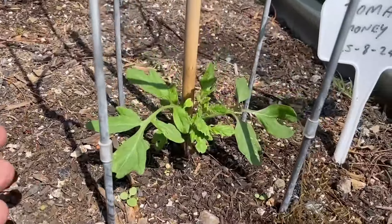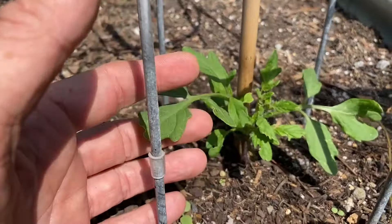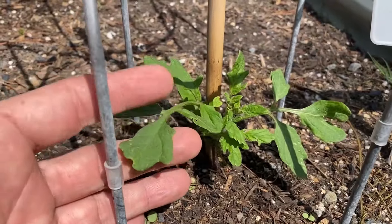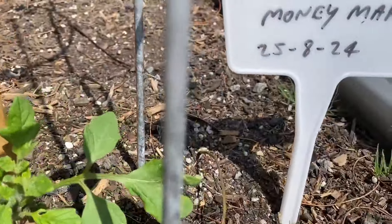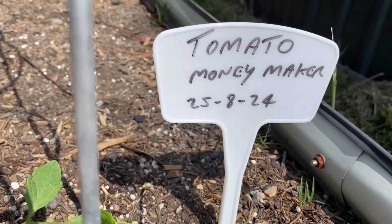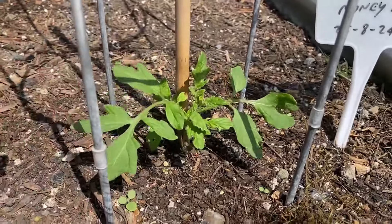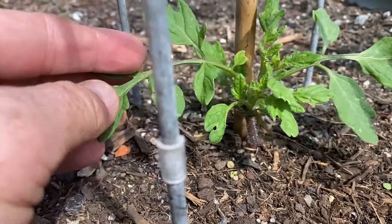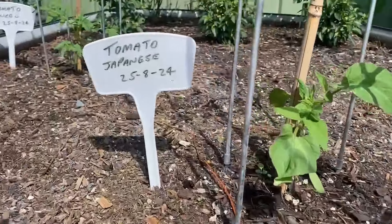Then we've got a tomato Moneymaker doing well. We've had quite strong wind recently, so I've just tied these up to a stake. This I grew from seed and it's been nearly probably six weeks roughly. It's looking pretty good so far. I'm quite happy with it.